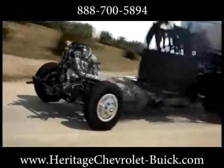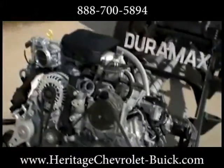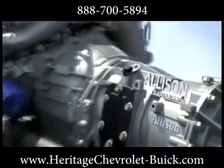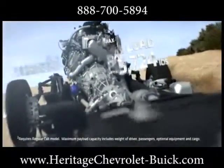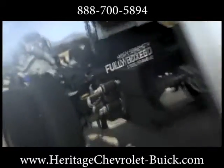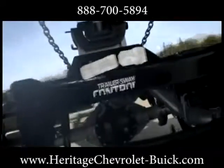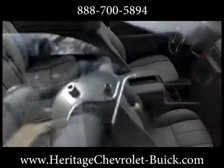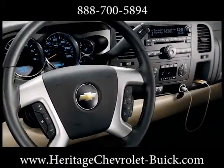The high-strength, fully boxed steel frame and wide rear-leaf springs allow the Silverado HD to handle more payload than Ford or Dodge at up to 6,635 pounds. Power comes standard with a Vortex 6-liter V8 under the hood. The optional Duramax 6.6-liter turbodiesel V8 makes the Silverado HD the most powerful heavy-duty ever made, at an earth-shattering 765 pound-feet of torque, 397 horsepower, and a towing capacity of up to 21,700 pounds — numbers that no other full-size pickup can beat.